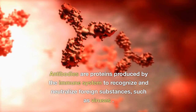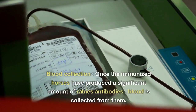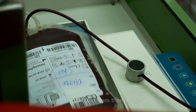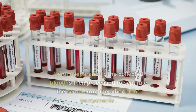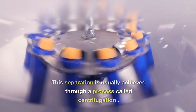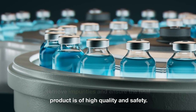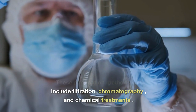Antibodies are proteins produced by the immune system to recognize and neutralize foreign substances, such as viruses. Once the immunized horses have produced a significant amount of rabies antibodies, blood is collected from them — drawn from the jugular vein. The collected blood is then processed to separate the serum from other blood components through centrifugation. The serum is then subjected to purification steps — including filtration, chromatography, and chemical treatments — to remove impurities and ensure high quality and safety.